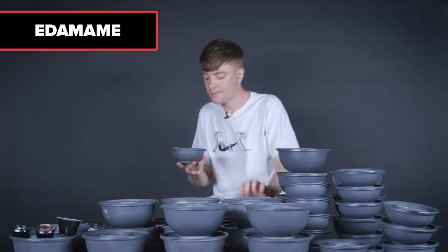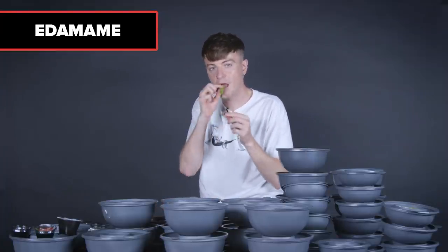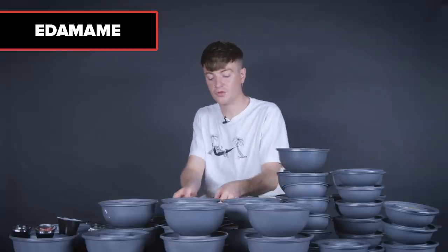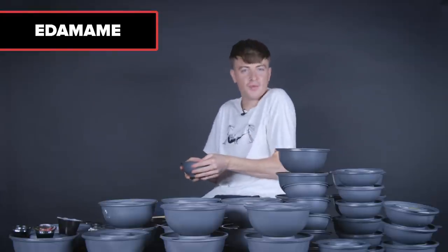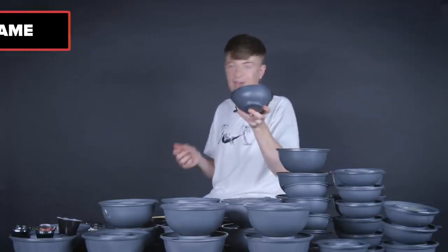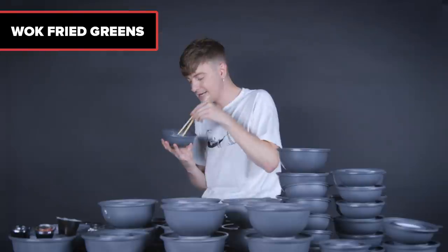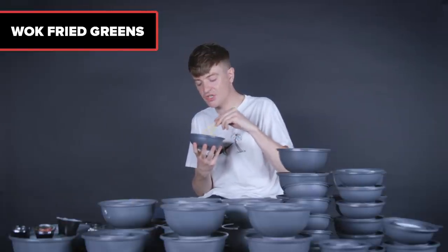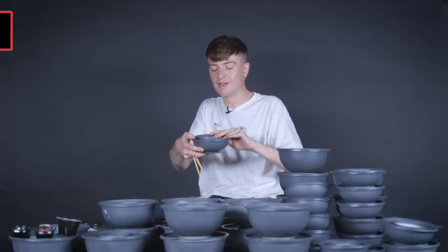Next side, edamame. Edamame is a classic Japanese green bean that we all know and love — it's like healthy popcorn and a great source of protein. So beautifully presented. It's the one that makes you feel good about yourself. I have nothing but time for edamame. Next up, wok fried greens. It looks like tender stem broccoli and bok choy in a smoky, almost chow mein-like sauce. Even the healthier things are actually really nice and flavorful.